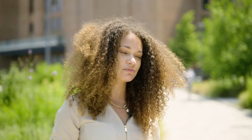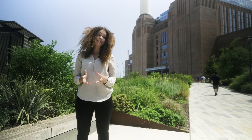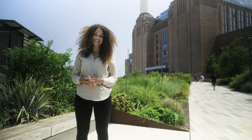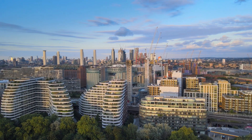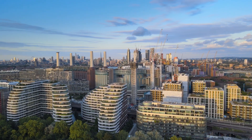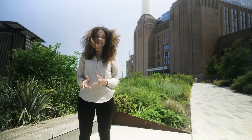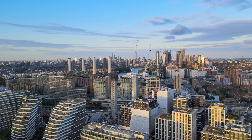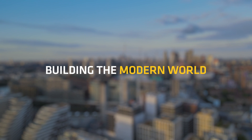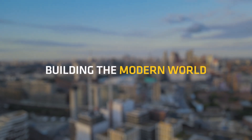Urban regeneration holds immense importance, revitalising neglected areas, generating employment, boosting local economies and improving residents' and visitors' quality of life. The Battersea Power Station regeneration project exemplifies how historic landmarks can be a catalyst for positive change. Sika are immensely proud to play their part in building the modern world.